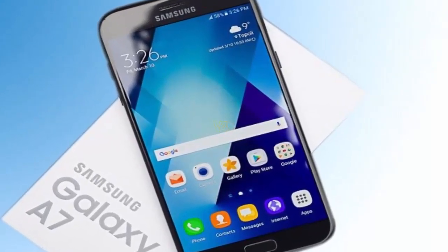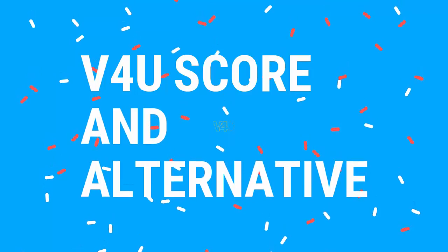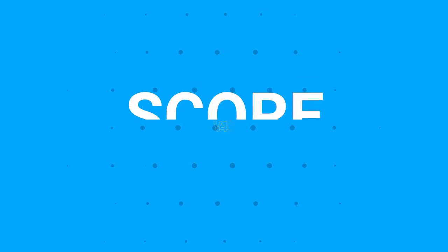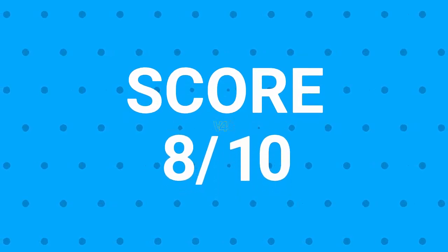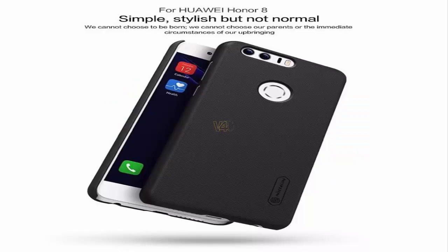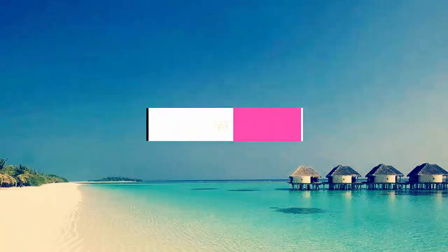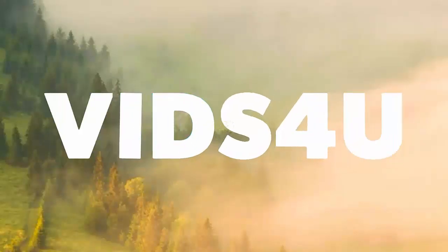Finally, the Videos For You overall score for the Galaxy A7 2018 will be 8 out of 10. The best alternative is the Honor 8. I hope you found the information valuable, so please do a favor and return by clicking the like button and subscribing to my channel. Thanks for watching.